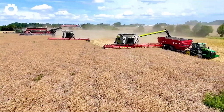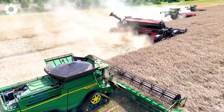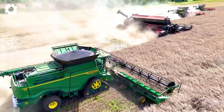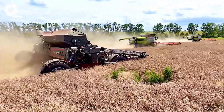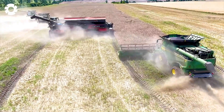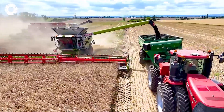A John Deere X-91000, Nexat, and two Class Lexion 8900s burst into action. Their 600–700 horsepower engines and a 13-meter wide flex draper harvester head make the 2025 rapeseed harvest both visually pleasing and maximally efficient.